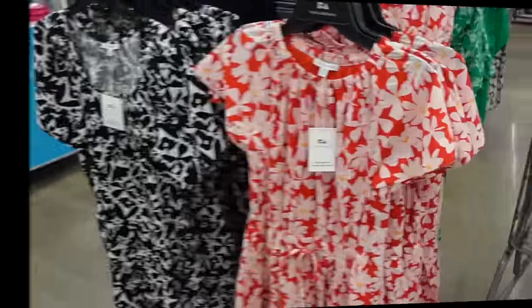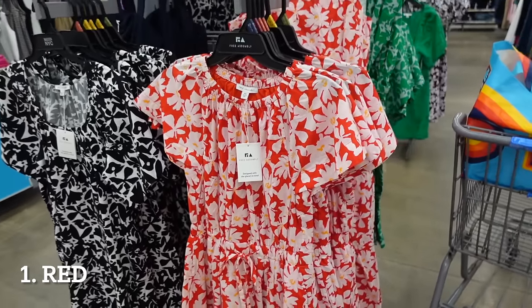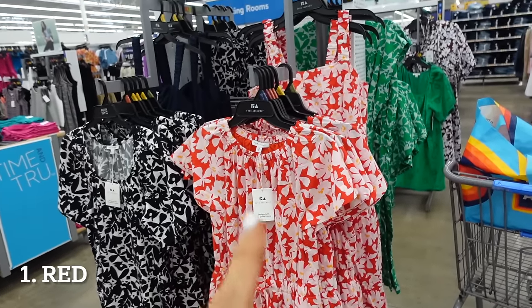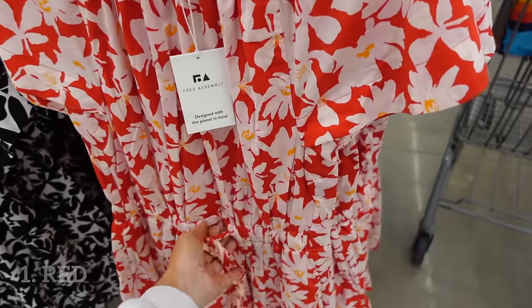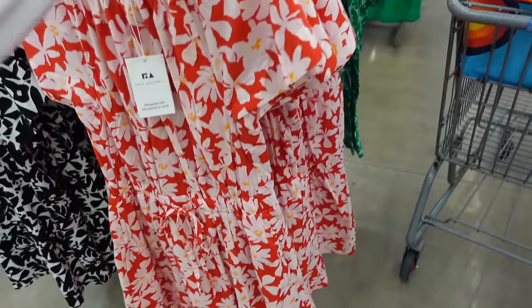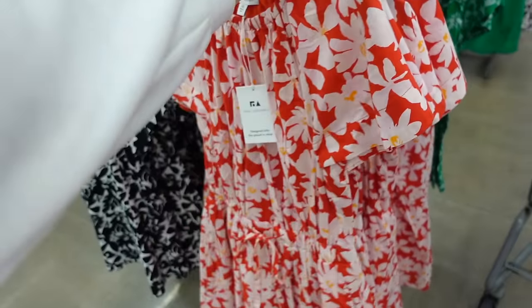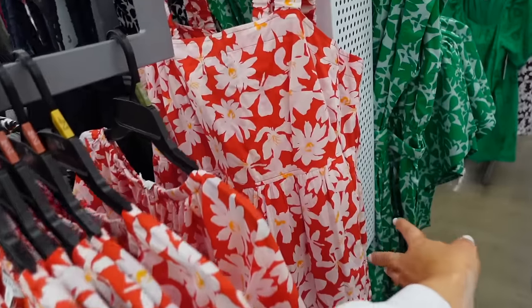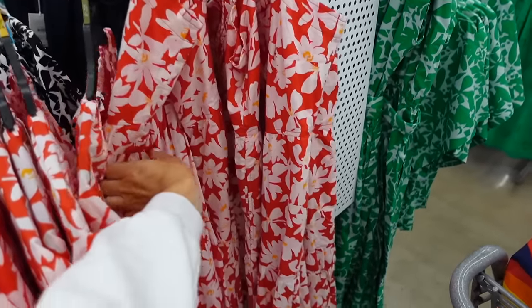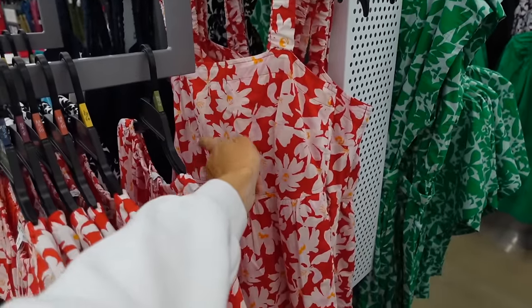The first trend that's still going for spring and summer 2024 is red. Free Assembly has a lot of new pieces in this print — they have that elastic neckline, flutter sleeve, drawstring at the waist, flowy with the side pocket, and seam fit through the back. This one is going to be $28.